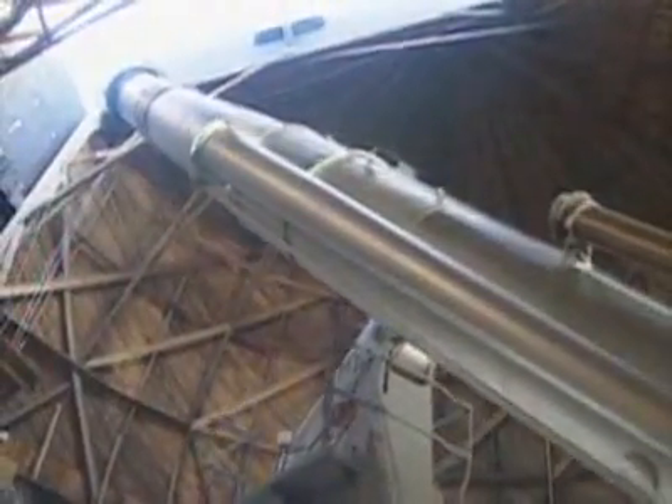These early telescopes collected no more light than modern binoculars. To see farther, these telescopes would need to become larger, but they could only grow so much. Lenses wider than three feet may distort, causing a distortion in the image as well.